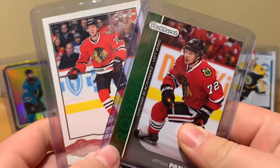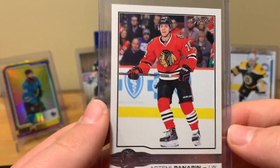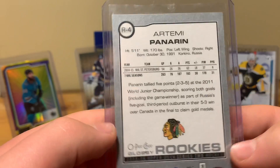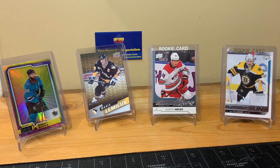Now we've got a couple Panarin rookies from 15-16. These are from Parkhurst — maybe these jump up in value, they're two bucks each. And then there's an OPC glossy rookie of Panarin from Series 2 — it was either Tins or Mega Box. That's from the first seller, and it was nice of them to throw in some extras. Now on to the second seller — there are five cards here.